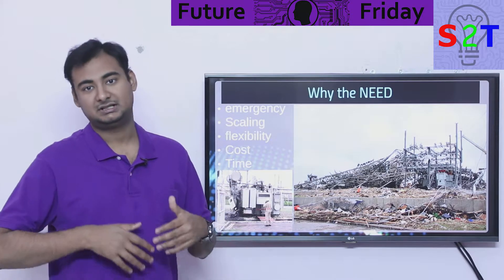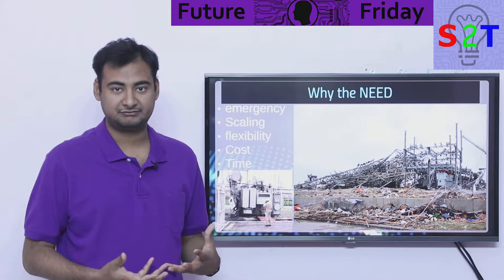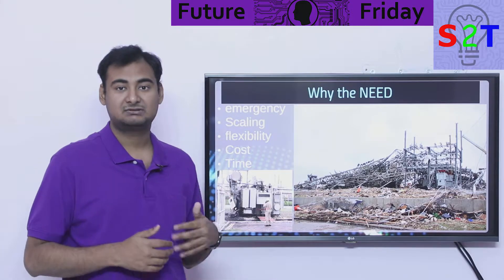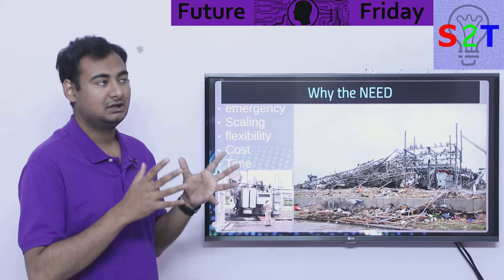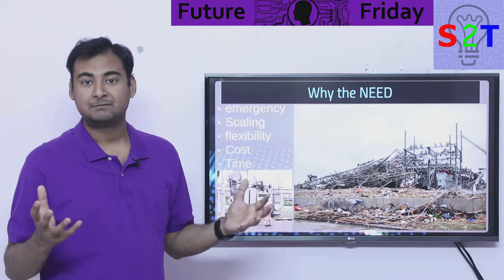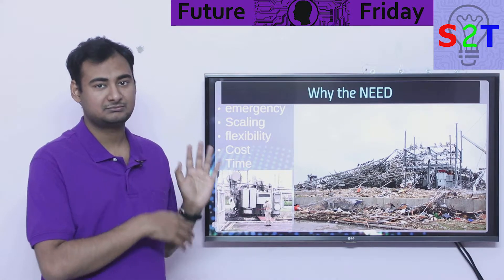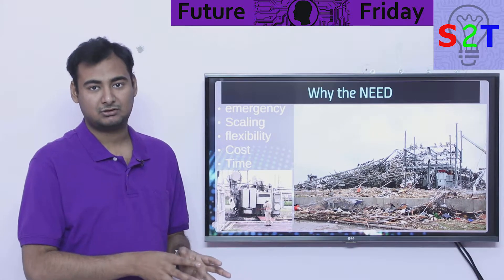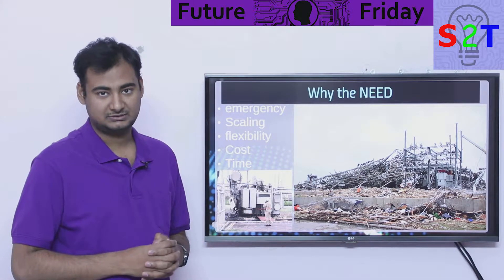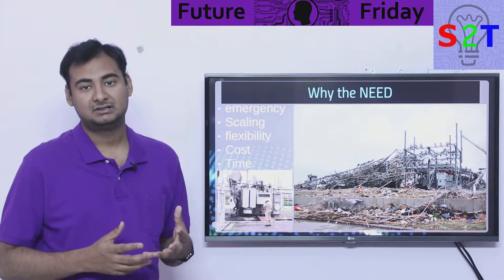In case of scaling — say you have a substation built for 100 megawatts and you're buying a transformer but it takes time — during that period you need an extra 50 megawatts, so you can add a mobile substation. It also adds flexibility: if a big major event like a cricket match is happening somewhere temporarily, you know power will be drawn there temporarily and then removed.